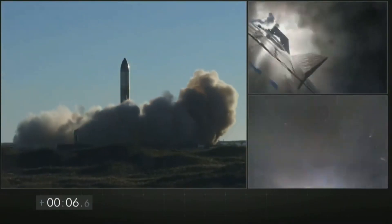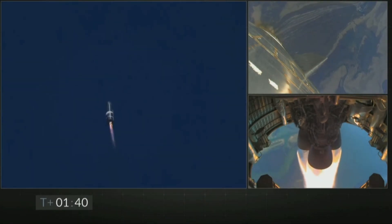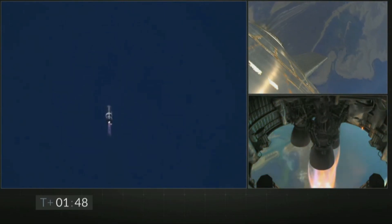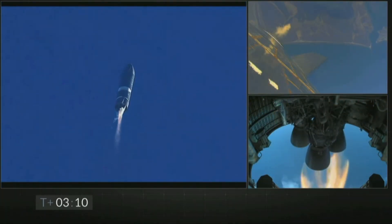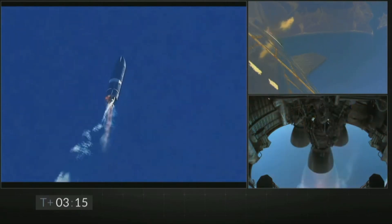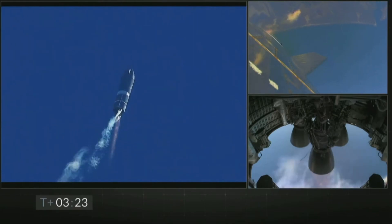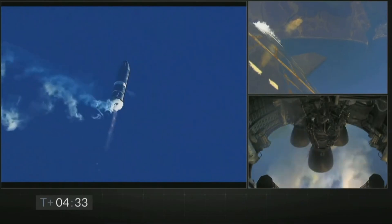Starship SN8 lifted off from the launch mount successfully. SN8 continued to soar with a very stable ascent, and then at around T plus 1 minute 45 seconds, one of the Raptor engines shut down — which anyone watching live might have thought was an engine failure. However, SN8 kept up with the ascent profile on two Raptor engines, and then at around T plus 3 minutes 15 seconds, the second engine shut down. This was all intentional and part of the flight profile, as SpaceX wanted the vertical velocity of Starship to be zero at apogee. Starship reached near its apogee of 12.5 km with one engine ignited.